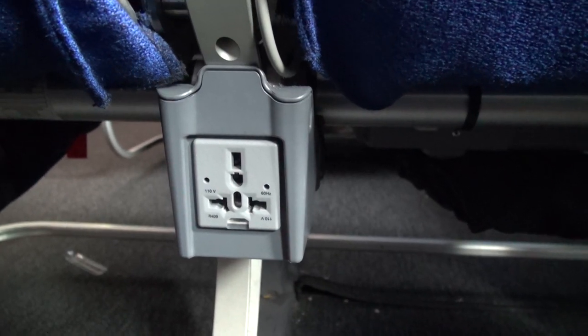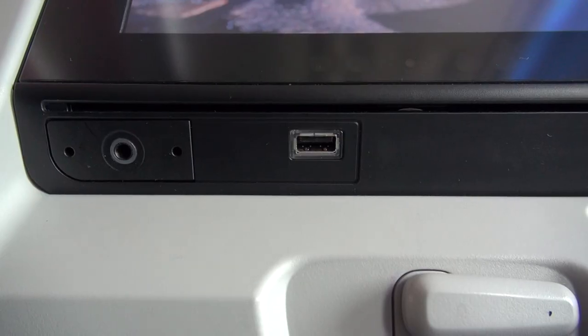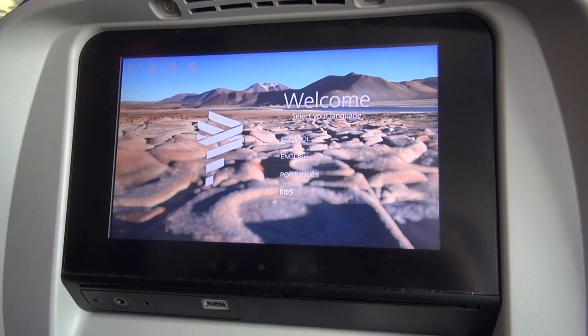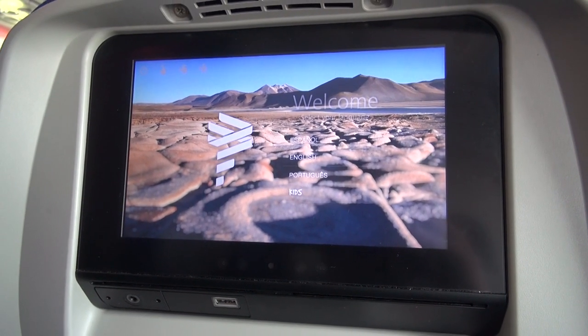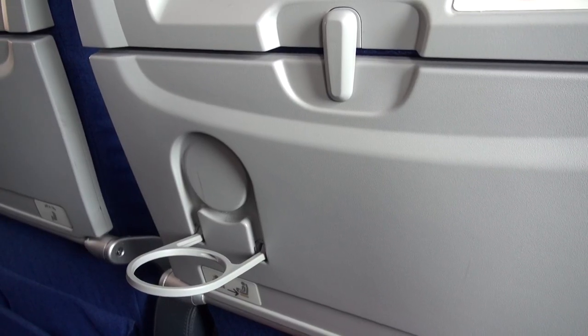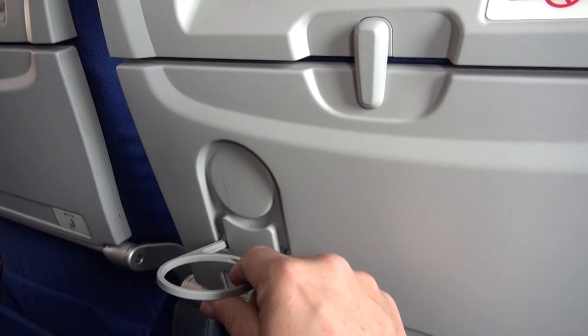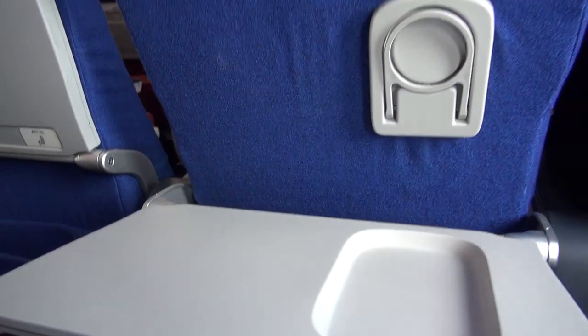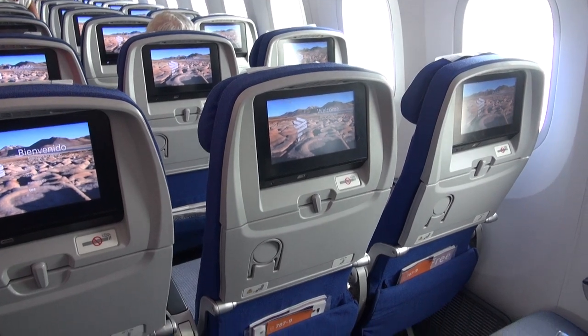These seats are fully wired, with in-seat power and a USB port, as well as individual seat-back entertainment screens. Another good feature is the handy cup holder so you don't have to have your tray down when you're having a drink. For the long-haul sector between Auckland and Santiago, which is about 10 hours, each seat is provided with a blanket and pillow.